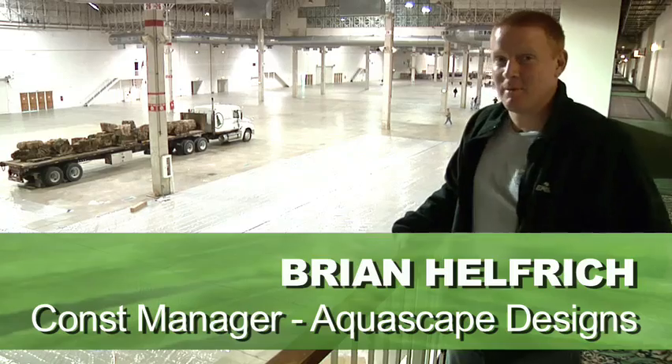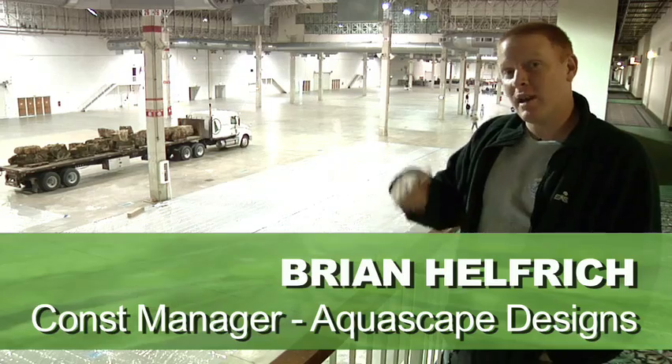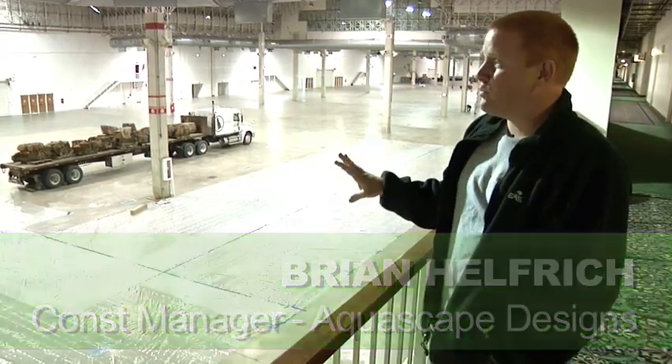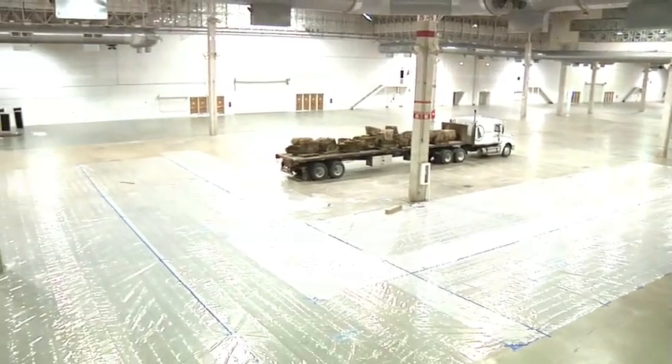Hey, Brian Helfrich with Aquascape. Welcome to the 2010 Flower and Garden Show. What you're looking at behind me is the largest booth anybody has ever taken on at the Navy Pier Flower and Garden Show here in Chicago.